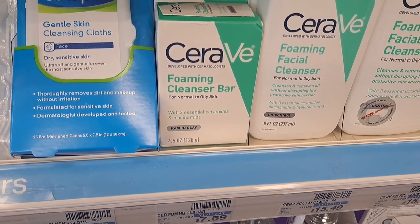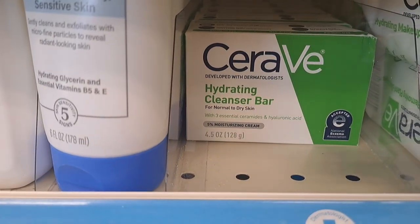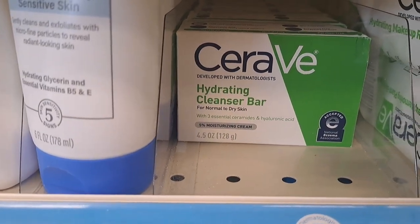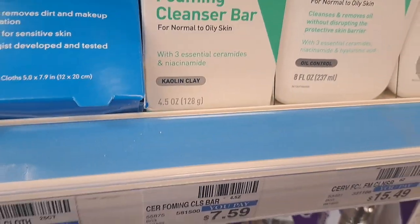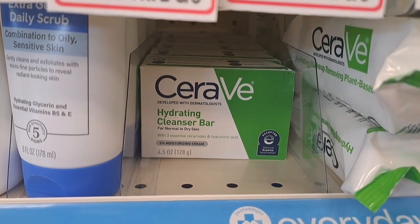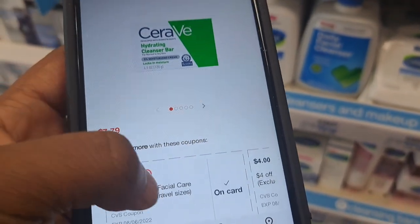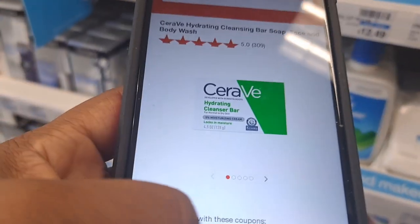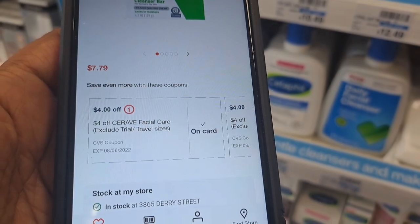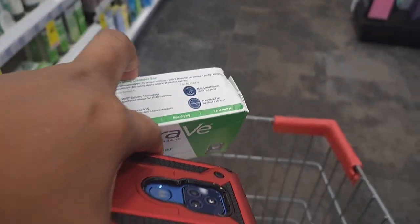Now we're grabbing the CeraVe foaming cleansing bar at $7.59. You can get that one or the hydrating cleansing bar — it doesn't matter, the CRTs attach to both and they're the same price. We have two CRTs, both $4 off any CeraVe product, so that's $8 total in CRTs. CVS won't give overage, so they'll reduce down and we get the CeraVe absolutely free.